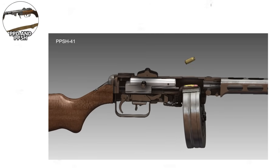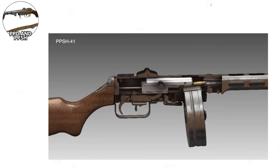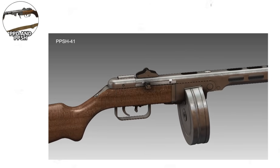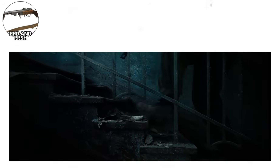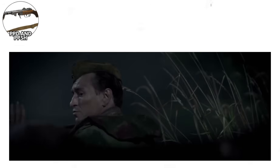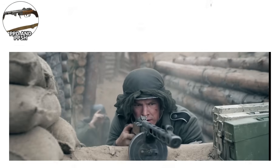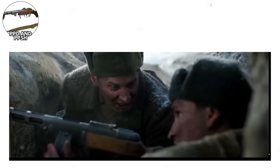The weapon's 7.62x25mm cartridge could penetrate the body armor and winter clothing that Germans wore. The PPSH's rate of fire — approximately 900 rounds per minute — was higher than most contemporary submachine guns, providing impressive suppressive fire capability. The chrome-lined barrel resisted corrosion in harsh conditions and improved service life, and the simple blowback operation meant that even minimally trained soldiers could maintain and operate the weapon effectively.